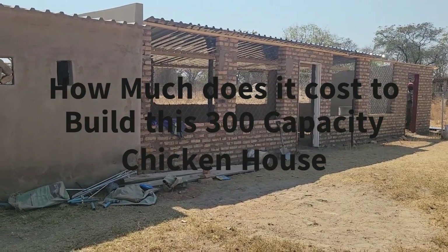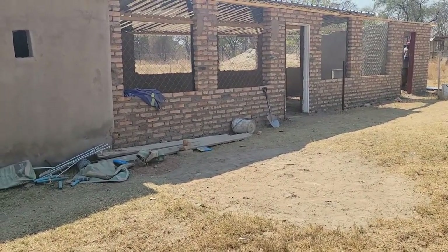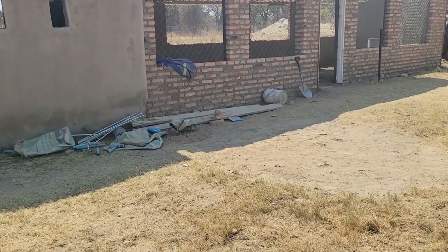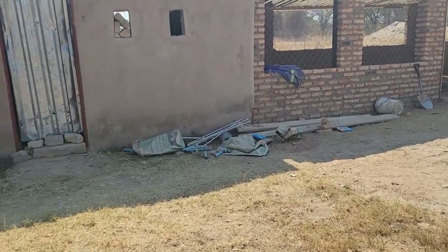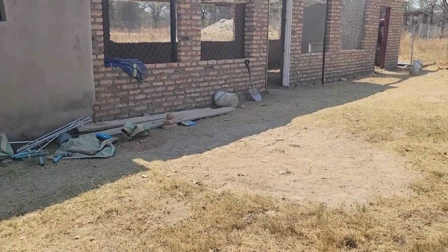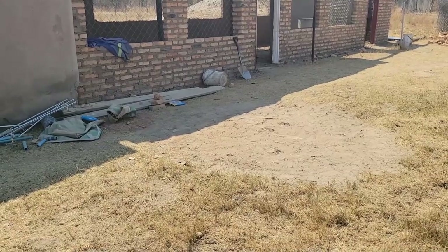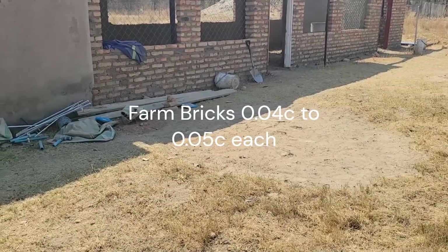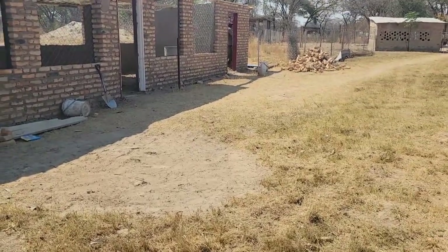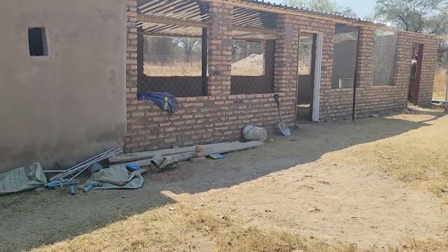Now let me tell you what goes into making this construction. First and foremost, we need bricks. The bricks we are using here are farm bricks — locally made, which keeps transport costs down. If you want to reduce the cost, you can make them yourself, or purchase them at about 4 cents each, which translates to almost $35 per thousand. We purchased 3,000 bricks, so that is $105 spent on bricks alone.